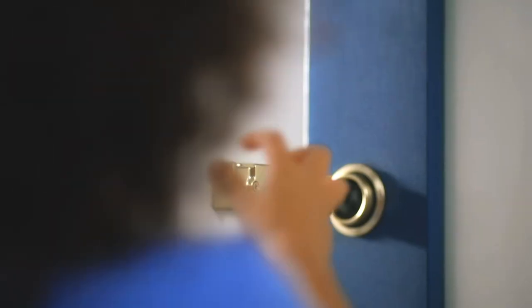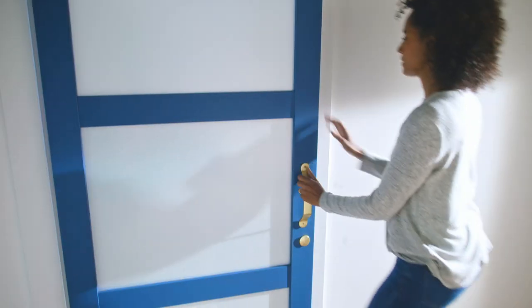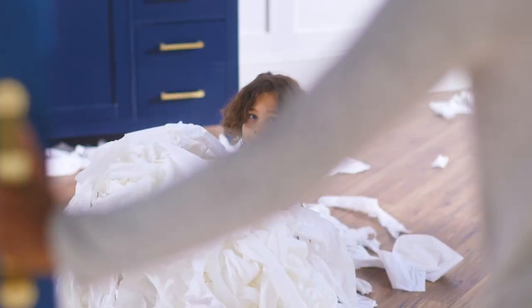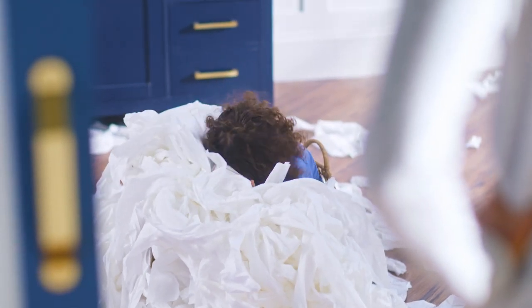As a parent, the most alarming sound you can hear from your child is complete silence, and a locked door could be a total nightmare. Thankfully, the National Hardware barn door lock comes with an emergency release to quickly and easily unlock the door from the other side, so I can restore some much-needed order to the house.